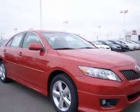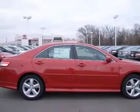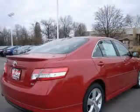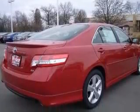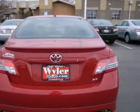This vehicle has a Barcelona Red Metallic exterior and includes the following options: four-wheel ABS brakes, eight-way power adjustable driver's seat, air conditioning, audio controls on steering wheel, center console full with covered storage.